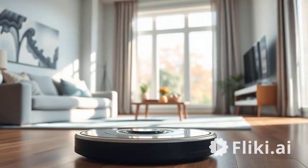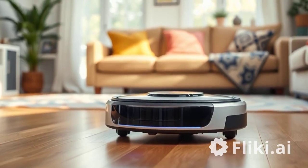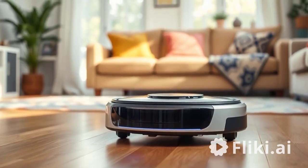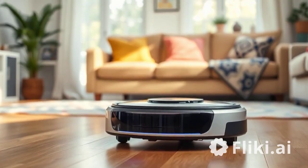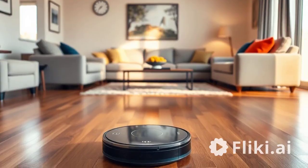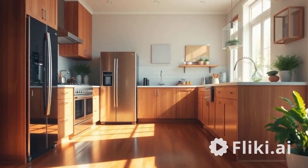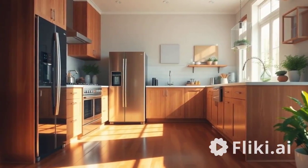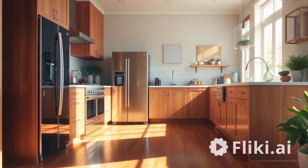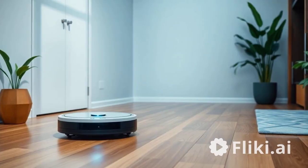The Roborock S7 is a powerful competitor in the robot vacuum space, known for its innovative mopping capabilities and smart features. A standout pro is its advanced sonic mopping system, which scrubs floors up to 3,000 times per minute, making it highly effective on sticky messes. With LiDAR technology, it maps your home precisely and can create virtual no-go zones for more customized cleaning.